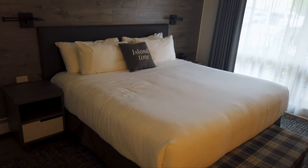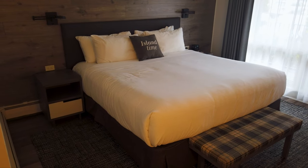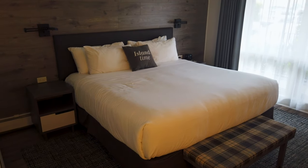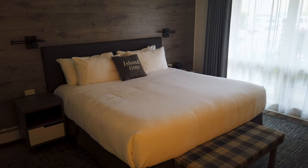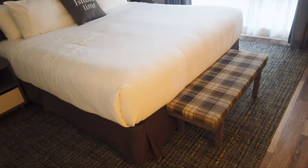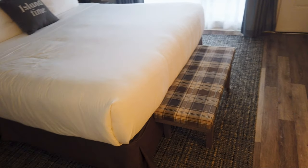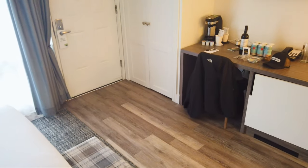I really love the wood grain vinyl plank on the wall — it gives it such a rustic, homey vibe. And you can see a very plush, clean, comfortable king bed with an island time pillow that just gets you in the mood to be here in Prince Edward Island. There's also an ottoman right at the foot of the bed. Definitely a stylish and well-equipped room.